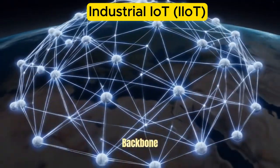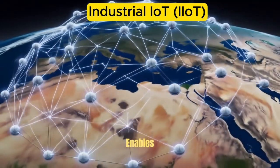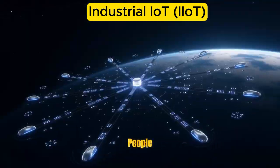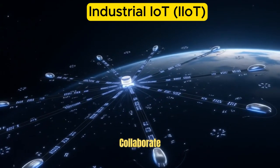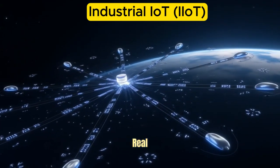Often described as a backbone of Industry 4.0, IIoT enables machines, systems, and people in factories, energy plants, logistics centers, and other industrial settings to communicate, collaborate, and optimize operations in real time.